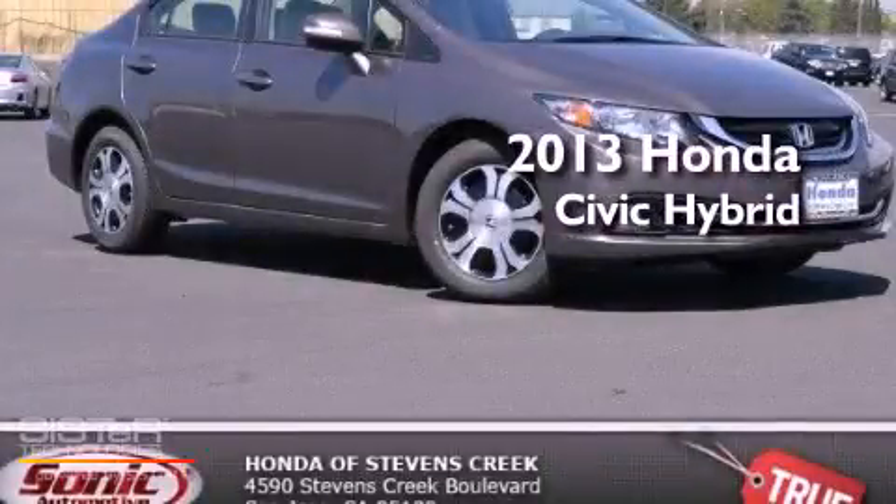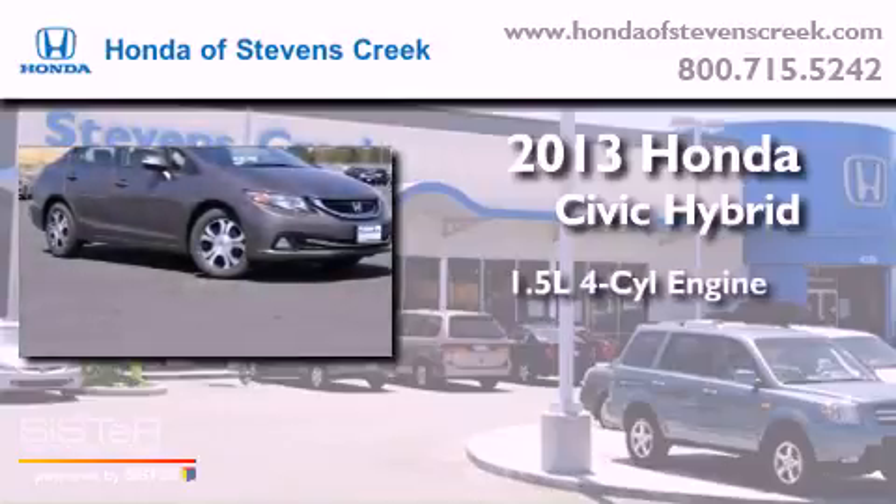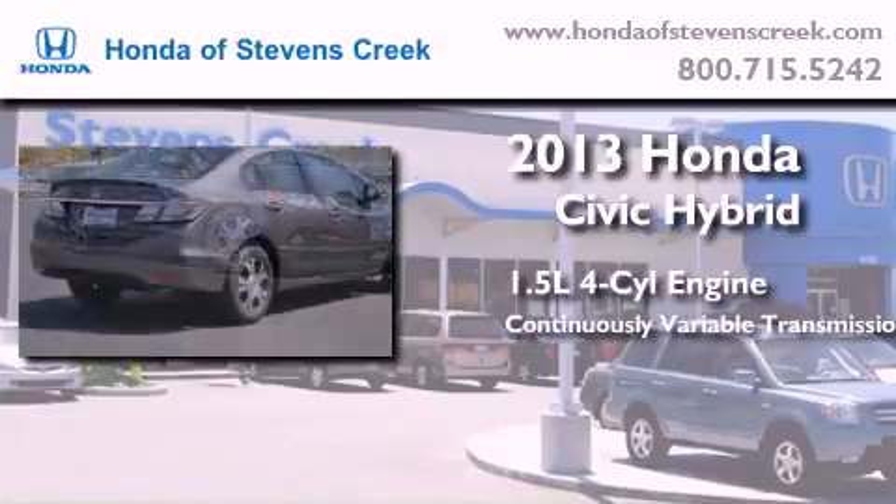This is a brand new 2013 Honda Civic Hybrid. It has a 1.5-liter four-cylinder engine and a continuous variable transmission.